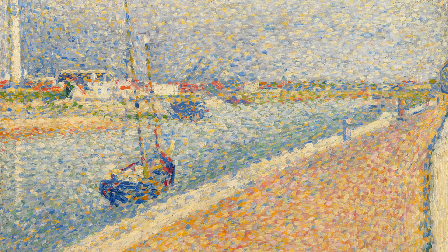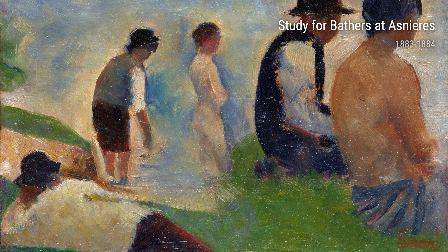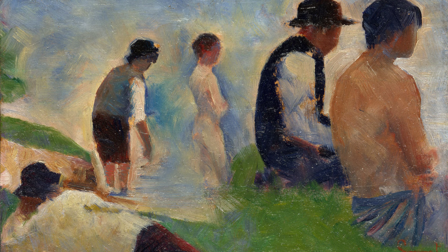Another painting worth mentioning is The Seine with Clothing on the Bank, a study for Bathers at Asnières. Here, Seurat reveals his dedication to capturing scenes in their natural environment. The carefully chosen colors and the play of light and shadow give life to the riverbank, inviting us to immerse ourselves in the scene.